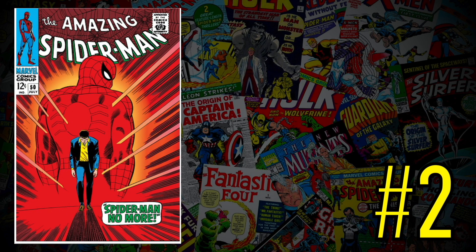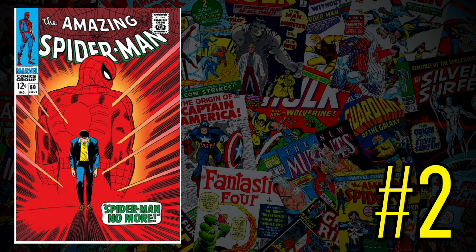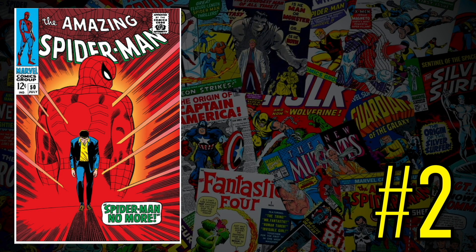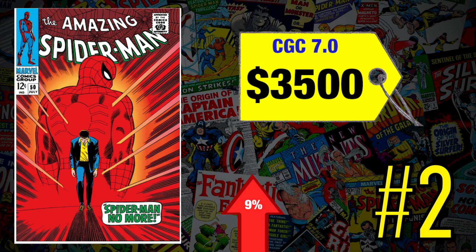At number two is Amazing Spider-Man number 50 — the first appearance of the Kingpin. It's a triple threat: first appearance of one of my favorite characters, a villain for both Spider-Man and Daredevil. A CGC 7.0 recently sold for $3,500, up 9% since September. I own four copies and I'm actually trying to sell one right now since we saw the Kingpin in Hawkeye. It's always prudent to sell when you have multiple copies at their height. But I'm always a buyer — pick the grade you can afford.